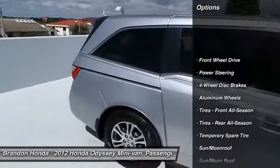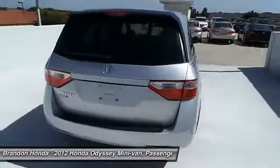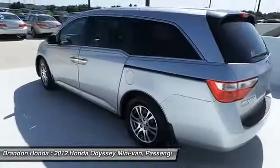Power passenger seat, stability control, anti-lock braking system, steering wheel audio controls, traction control, power liftgate, driver airbag, adjustable steering wheel, power steering, keyless entry.